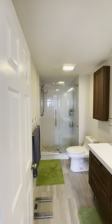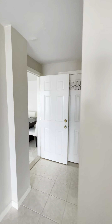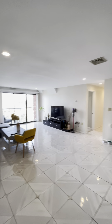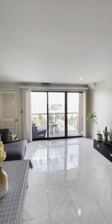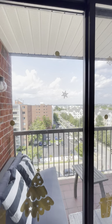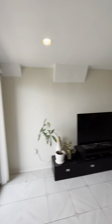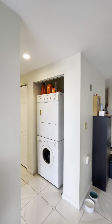Here's the master bathroom. Here's the outside view. In-unit washer and dryer.